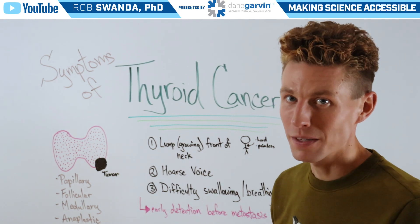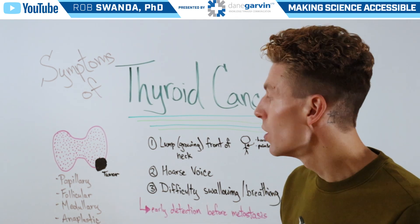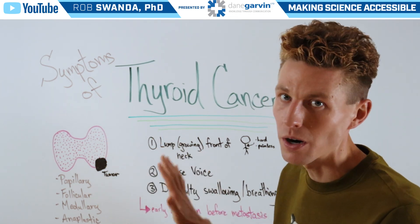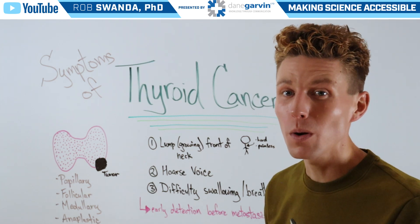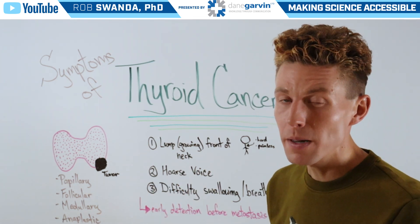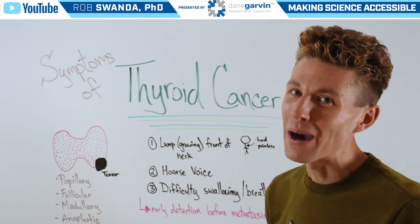Now just like with all types of cancers, early screening and diagnosis is critical before the cancer has a chance to metastasize to other parts of the body. At Dane Garvin, we want you to be more aware of different symptoms associated with diseases as well as treatment options, so you can make the most informed decisions about your health.